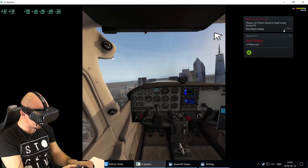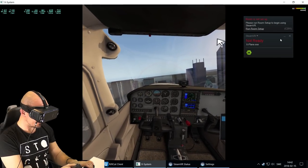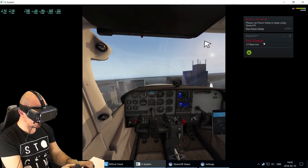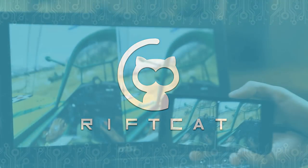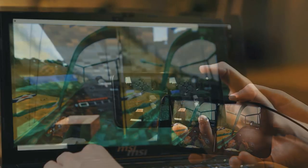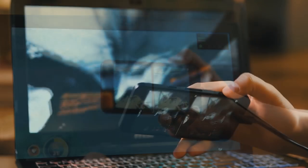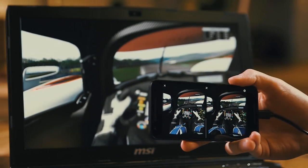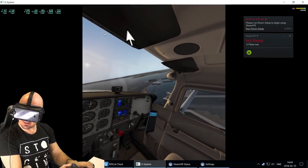Did you know that you can play X-Plane 11 and a lot of different virtual reality games on Steam straight on a mobile VR headset? Yes, that's actually possible. With a software called RiftCat VRidge, it's possible to use only a plastic cheap virtual reality headset together with a smartphone and get almost the same level of immersion, especially in a flight simulator like X-Plane 11.